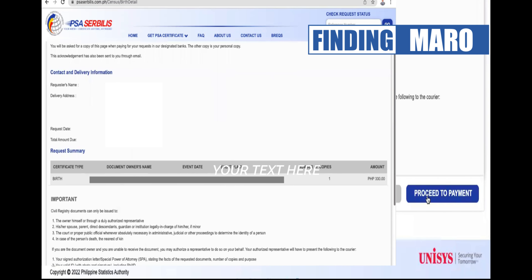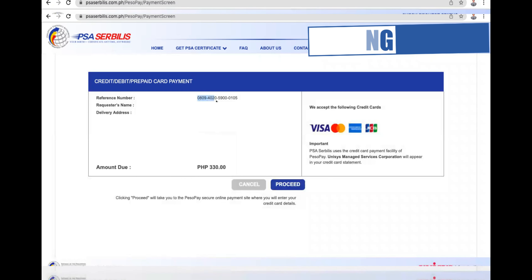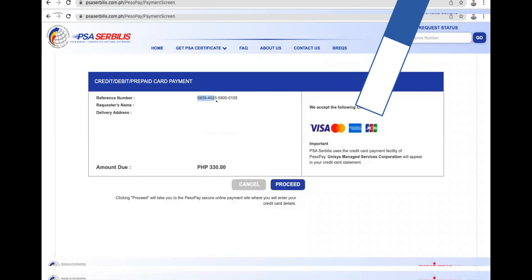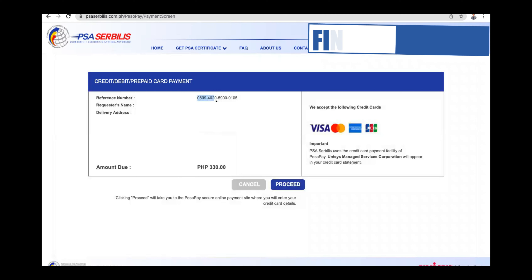Next mga ka-finding, mag-proceed na po tayo sa payment. I-click lang natin yung payment at meron iba't ibang klase ng mode of payment yung ating pwedeng gawin. I-check natin kung ano ba yung mga available na pwede nating bayaran. Pwede nating bayaran through credit card o debit card. After natin siyang i-click, ay eto na lumabas na — meron siyang reference number, yung ating pangalan, yung address kung saan natin siya ipapadeliver, at most importantly, ang amount: kailangan natin mag-prepare ng 330 para sa bayad ng ating certificate.